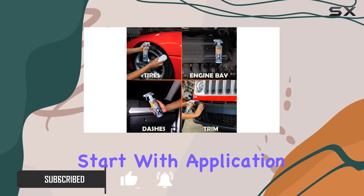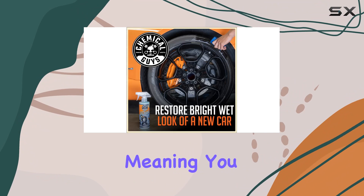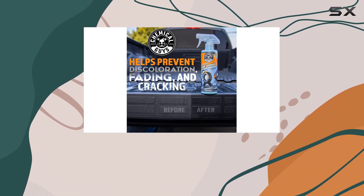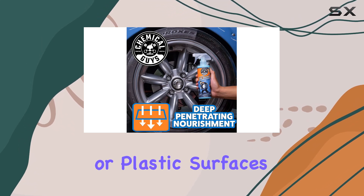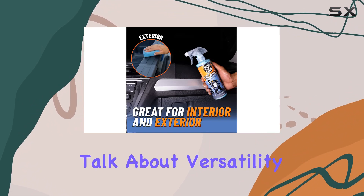Let's start with application. The sprayable formula makes it incredibly easy to apply, meaning you can achieve professional-looking results right in your own driveway. But it's not just for tires — you can use it on any rubber, vinyl, or plastic surfaces, both inside and outside your vehicle. Talk about versatility.